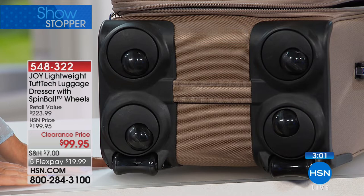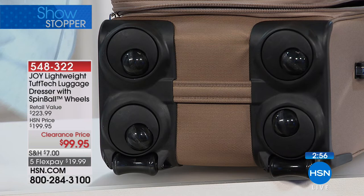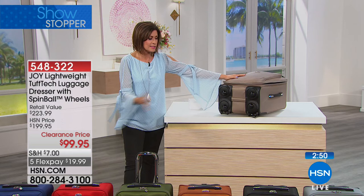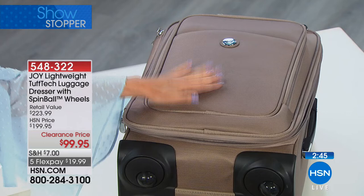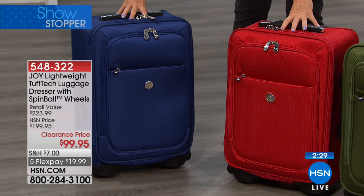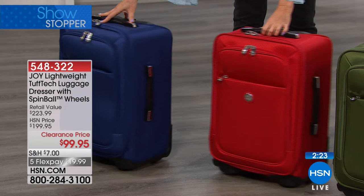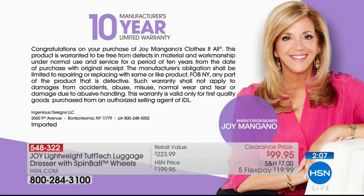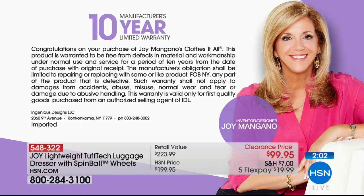Item number 548-322. Five flex payments of less than $20. Taupe is the most limited color; the navy and red are selling the fastest. Navy blue, rich navy — it's hard to find these colors in the retail market. Why not get something with a little more style, tough technology, and a 10-year warranty? Stop and think about that — 10-year warranty at $100 means basically $10 a year for your luggage from Joy Mangano. The piece itself isn't very heavy either — approximate weight 11 pounds — nice and light.